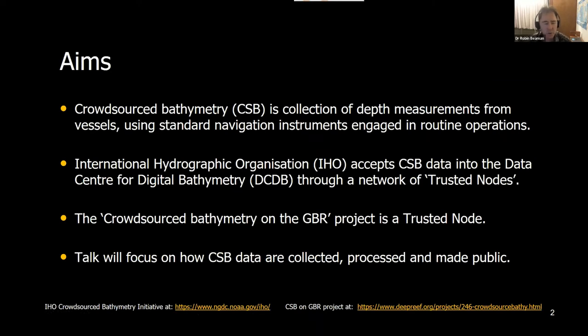Crowdsourced bathymetry is the collection of depth measurements from vessels using standard navigation instruments engaged in routine operations. Within the IHO, crowdsourced bathymetry is collected through a network of trusted nodes. For the project I've been leading — crowdsourced bathymetry on the Great Barrier Reef — it is one of these trusted nodes, and more trusted nodes are being added all the time.